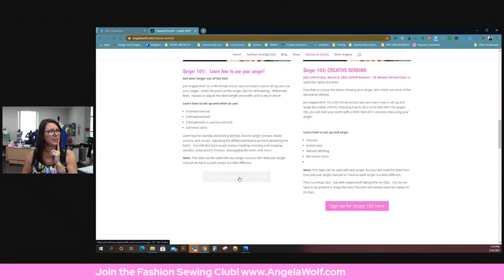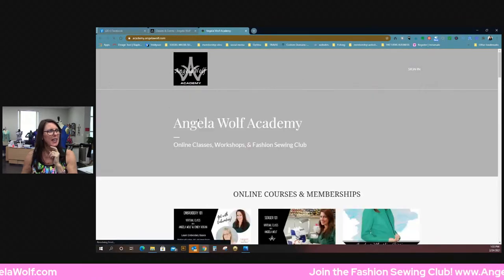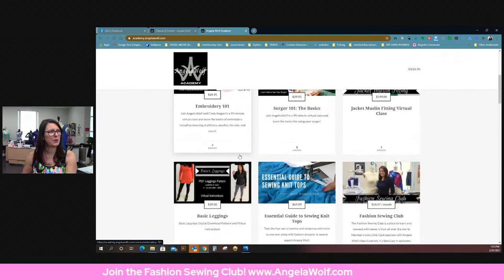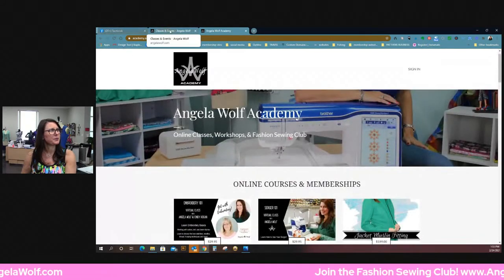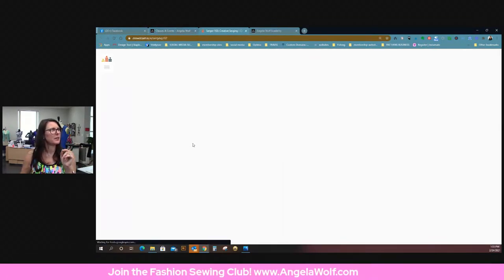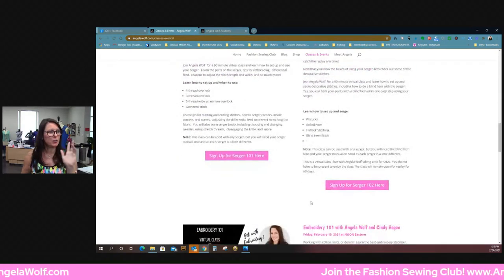If you click here, that will take you to Serging 101 so you can take the replay of that. If you click on the Academy button up here, that takes you to all of the live classes — Serging 101, Embroidery 101. There's another place too and I have to check where my link is on there, because there are two places to look for classes. I'll make sure I double-check that link.